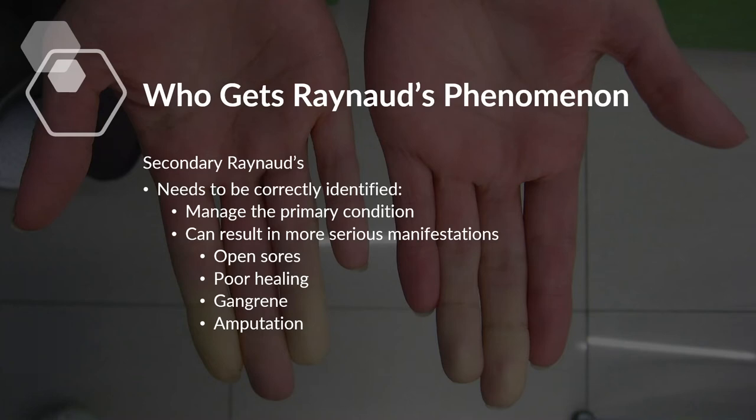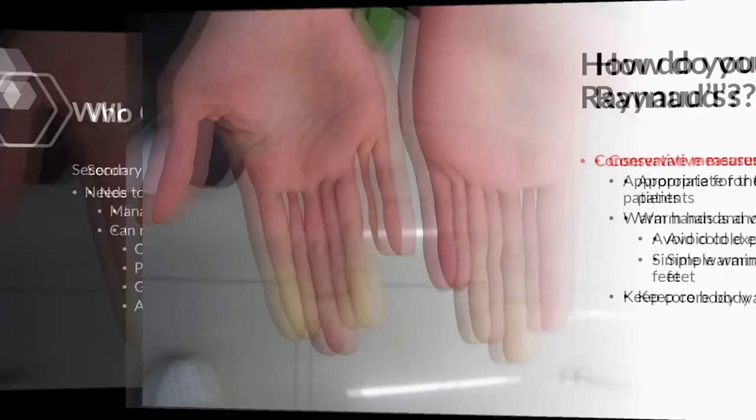Secondary Raynaud's can also result in more serious manifestations. You can get open sores on the tips of the fingers, which can result in poor healing, and in really rare and serious cases can actually cause gangrene or amputation. By identifying secondary Raynaud's early, we can do a much better job of preventing any of these things from happening.